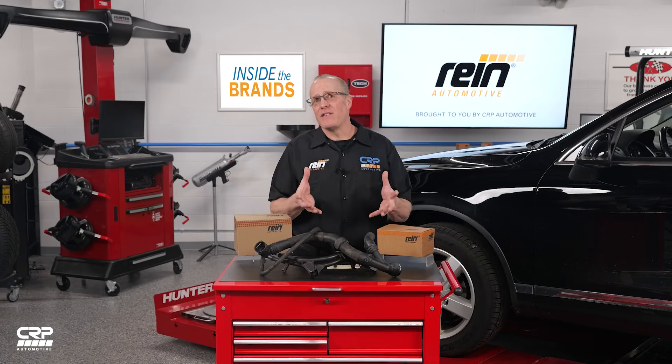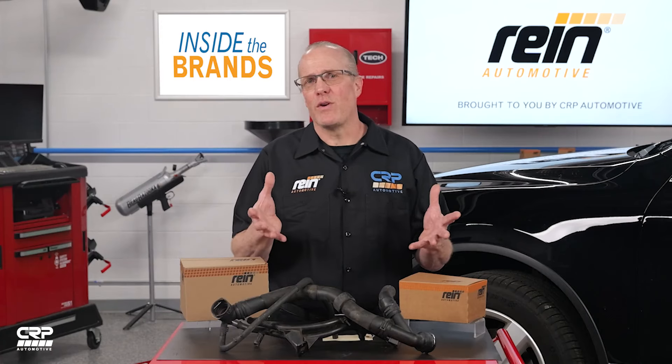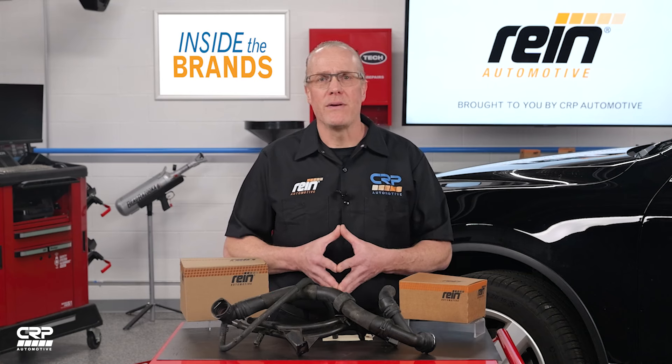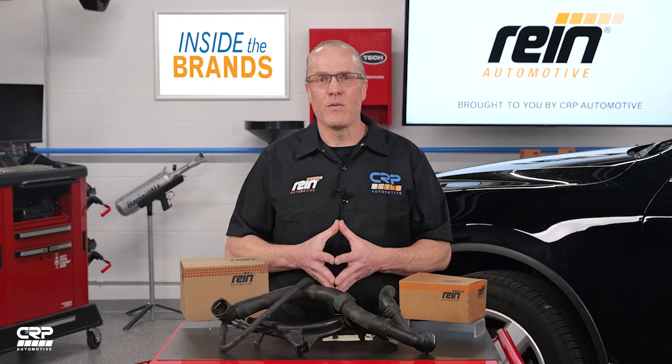In conclusion, it is crucial to prioritize auto parts suppliers that offer both quality assurance and a reputable track record, such as Ryan Automotive. Our dedication lies in finding the best solutions for our customers, which includes providing upgrades for auto parts to effectively prevent hydrolysis. If you have a question regarding Ryan Automotive products, feel free to post it below or on the CRP Automotive Facebook page. And don't forget to subscribe to CRP's YouTube channel to be among the first to learn about new videos like this one. Thanks for watching.